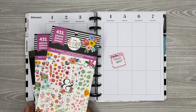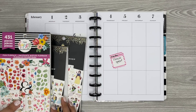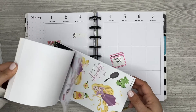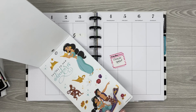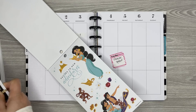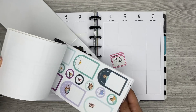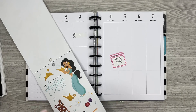The princess I chose to do for this week is actually going to be Jasmine. I love the color scheme with Jasmine — I've been really wanting to use these for the longest time. Her color scheme in here is like this purple and teal color, which I love this color combo. So I'm going to go with those colors to make this spread.